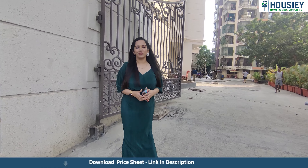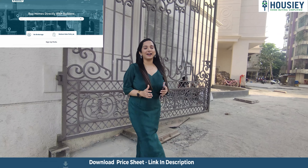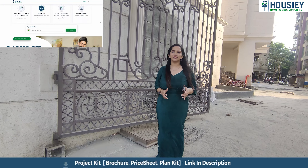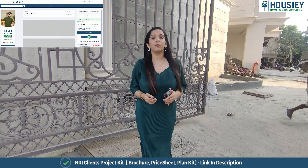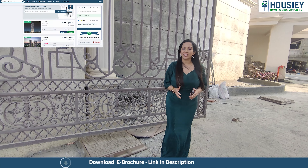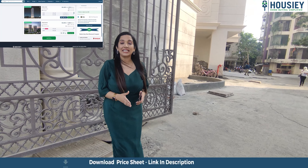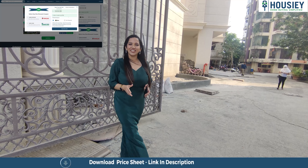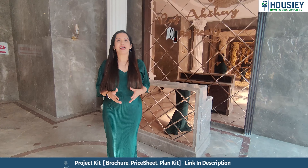There are a lot of details about this project, but first let me tell you what Housie is. Housie is India's first real estate platform which directly connects customers with developers, giving you the best rate possible — the bottom rate price. Unlike other listing platforms where you inquire and your number is shared with many brokers resulting in a lot of calls, Housie lets you book your dream home directly with the developer.